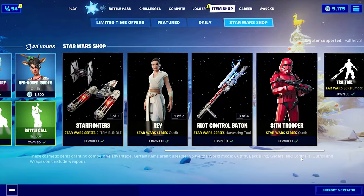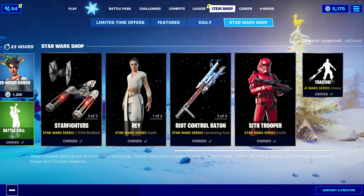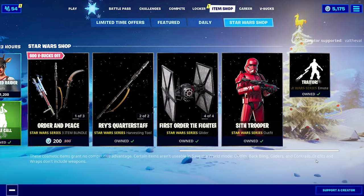Once again, we still got all of these Star Wars cosmetics. They're really milking these. I'm surprised they haven't left yet. They really want people to just buy everything.